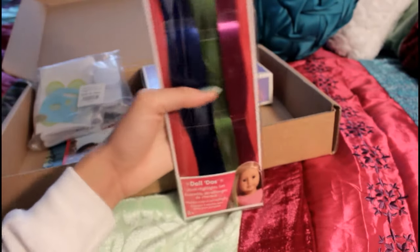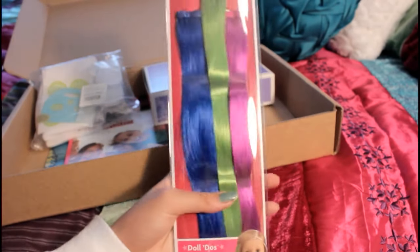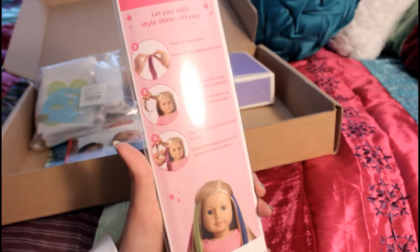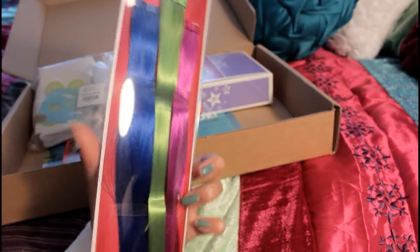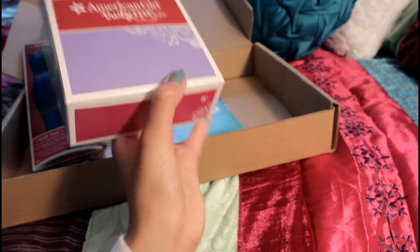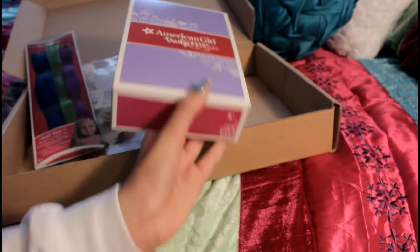The third place prize is these jewel highlights, and they're super cool — I want to keep them. That was for third place, and this is the first place prize, which is an actual outfit.